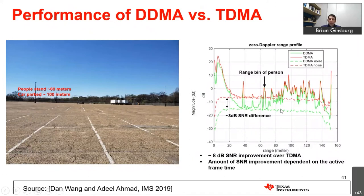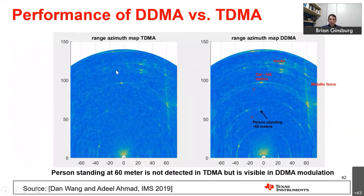Comparing time-division and DDMA, the key advantage of DDMA is that all transmitters are on simultaneously, giving a larger SNR. In an example with a person standing at 60 meters — a weak reflector — the person is undetectable with TDMA due to lower SNR, but clearly visible with DDMA modulation.